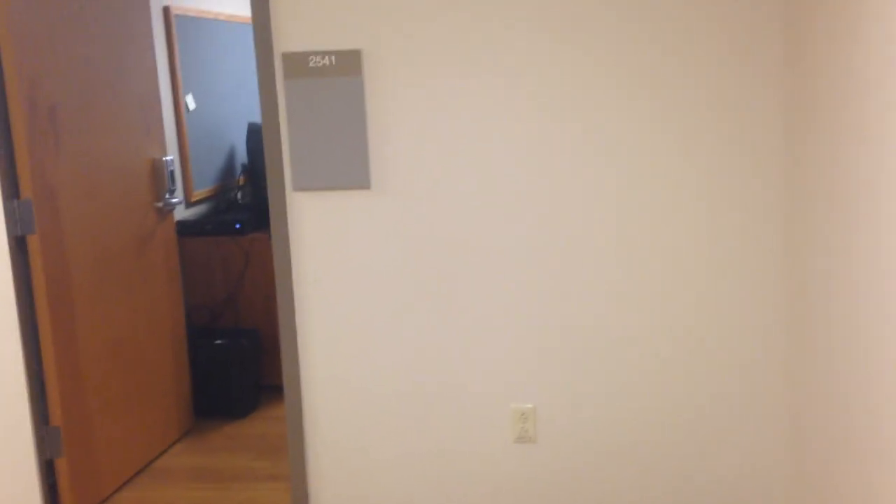Hey guys, what's up? It's Tom Twain here, or Luke. This is a setup video for my dorm in college. There I am right there. Hello. And I just got set up, just moved in today.